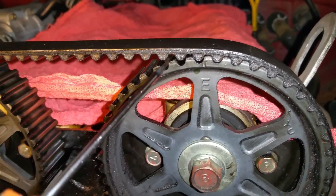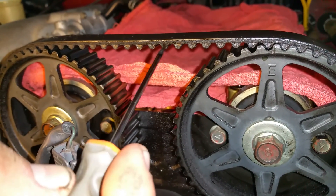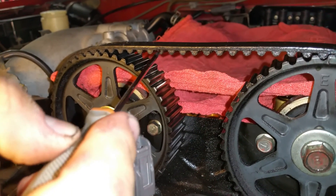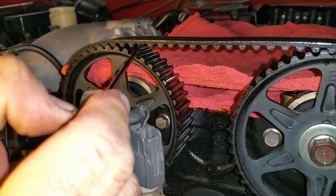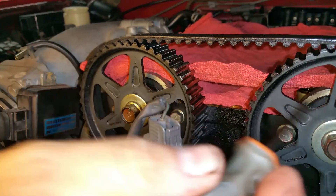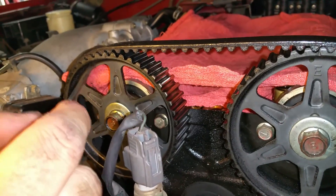And if you count the teeth: 1, 2, 3, 4, 5, 6, 7, 8, 9, 10, 11, 12, 13, 14, 15, 16, 17, 18, 19 — and there's the hash mark. So there's 19 in between. One hash mark here, one hash mark here. So that's where we are.